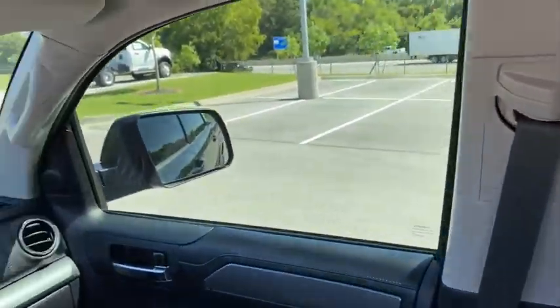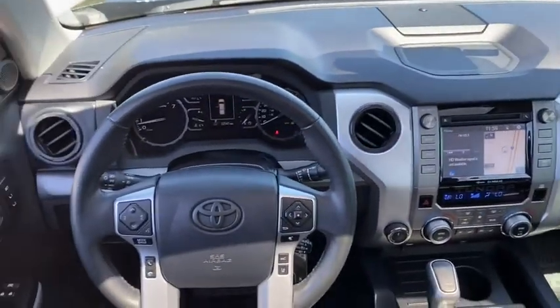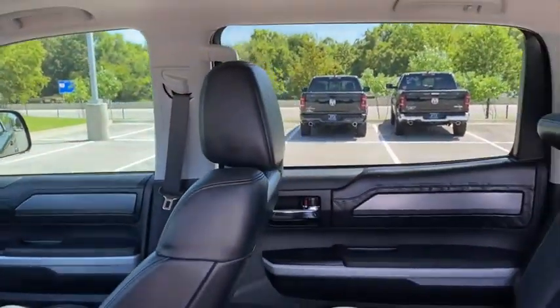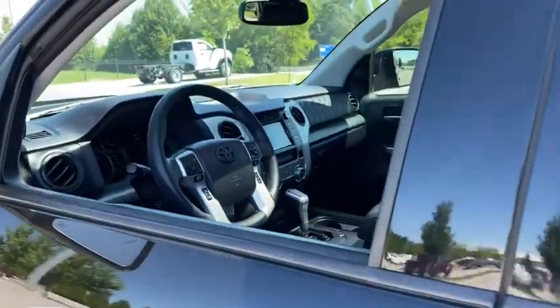This vehicle has less than 35,000 miles. Here are some of this vehicle's great options: power passenger seat, traction control, navigation system, Bluetooth, dual airbags, alloy wheels, power steering, four-wheel disc brakes, and cruise control.